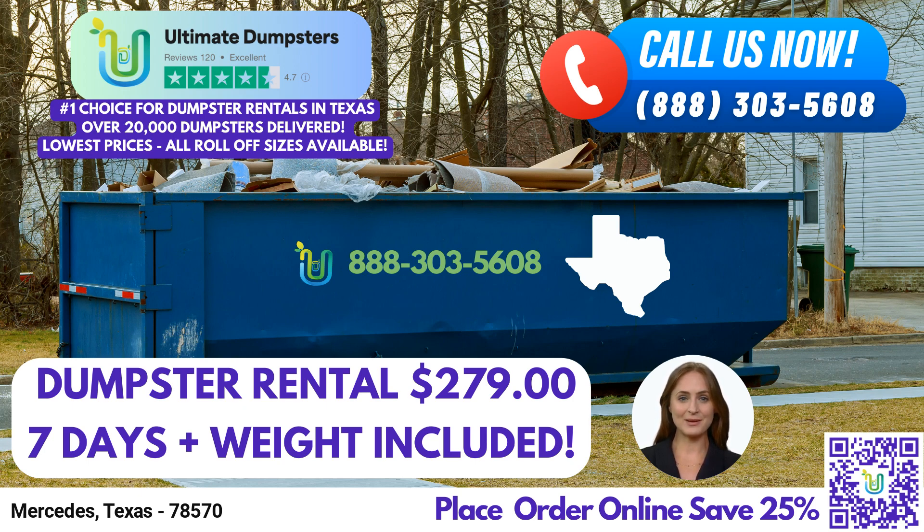Let's start with the benefits of choosing Ultimate Dumpsters. With nationwide coverage, we deliver to over 50,000 cities across 50 states and three countries, ensuring that wherever you are, we'll be there to provide the best and cheapest local dumpster rental services. Our outstanding reputation, with a 4.5-star rating, speaks to the quality and reliability of our service.